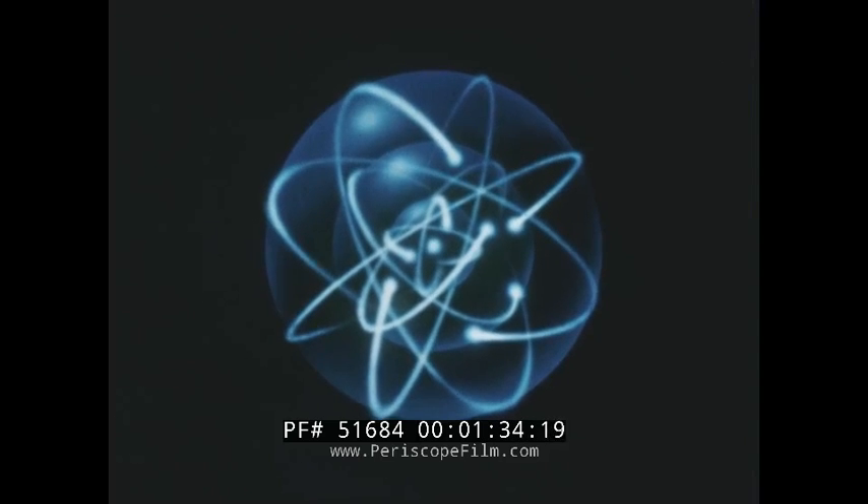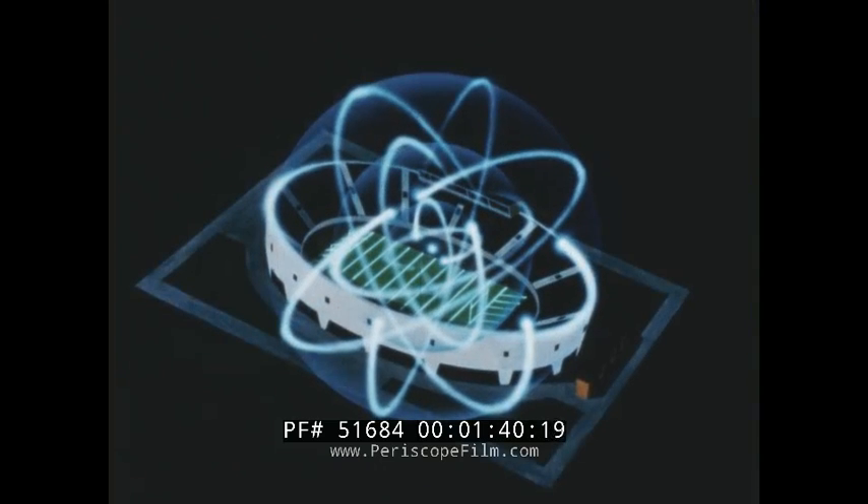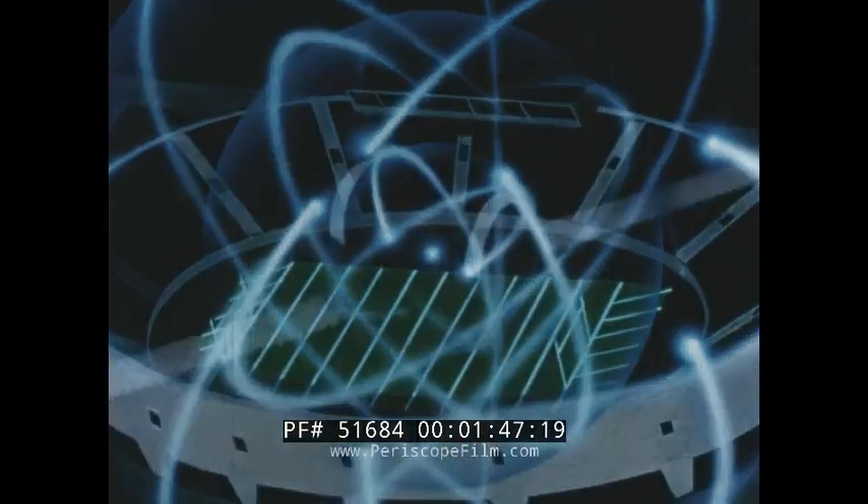Such studies are extremely difficult because the nucleus is 100,000 times smaller than an atom. To illustrate the approximate size of the nucleus, imagine a uranium atom enlarged to the size of a football stadium. The nucleus would then be about 1/32nd of an inch in diameter, and would weigh about one million pounds.